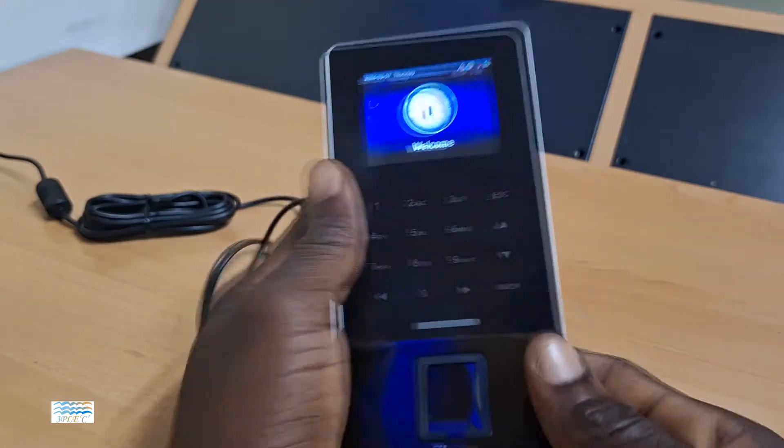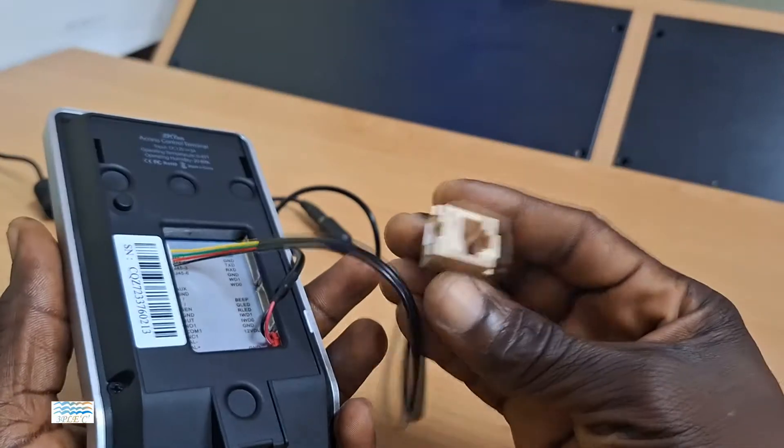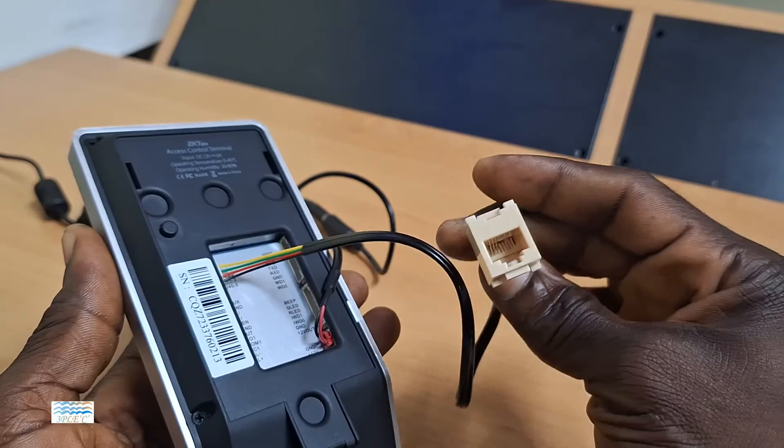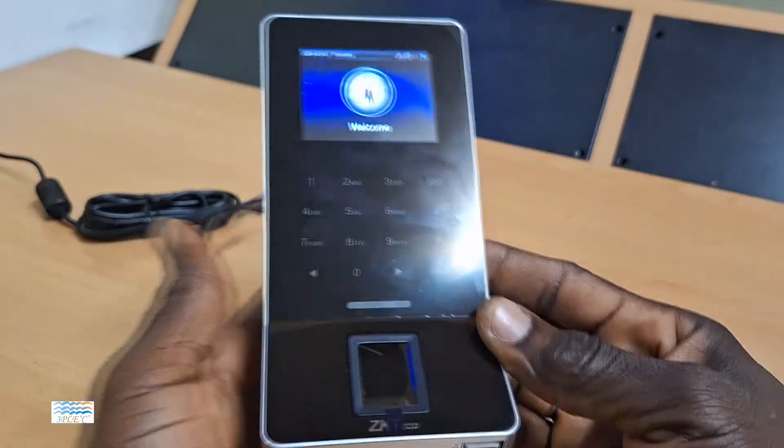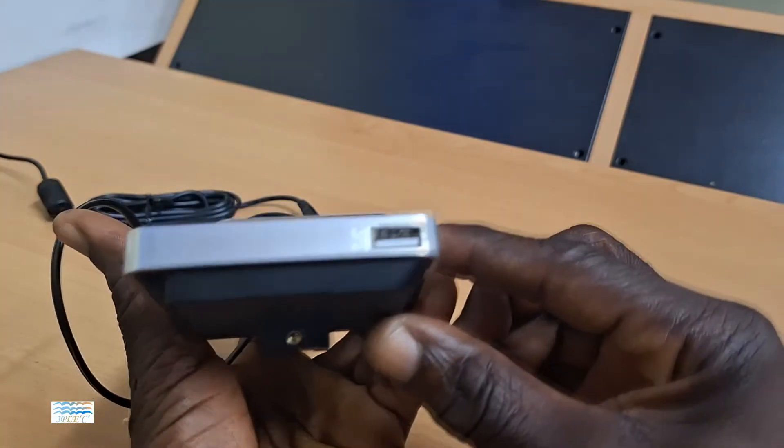This device can be connected to a wireless or a cable network where data from the device can be accessed on a PC, or you may choose to retrieve your data onto a USB drive through this point.